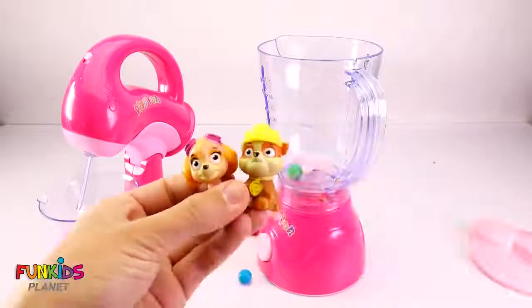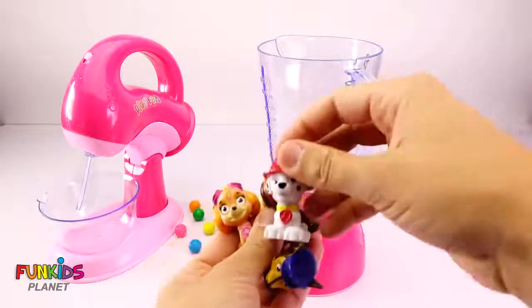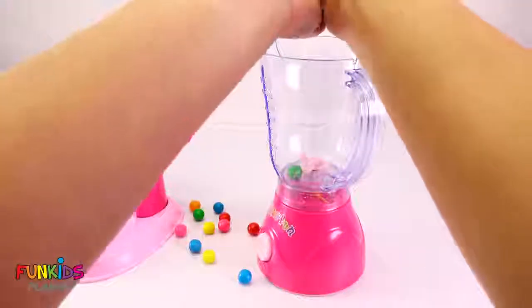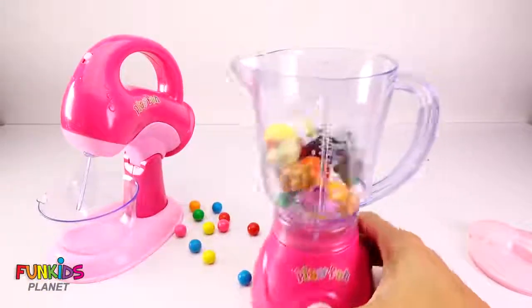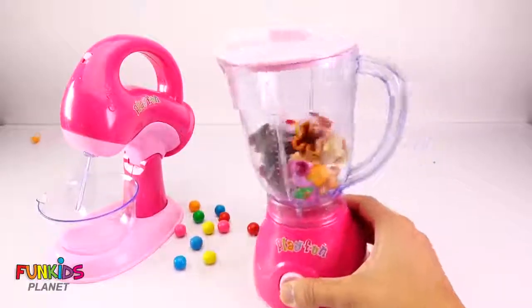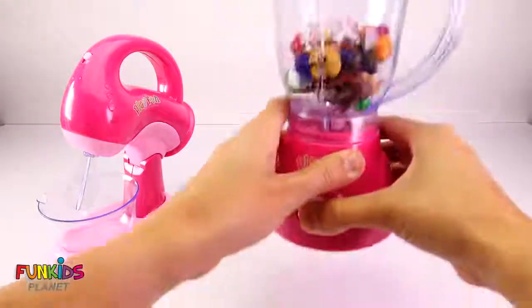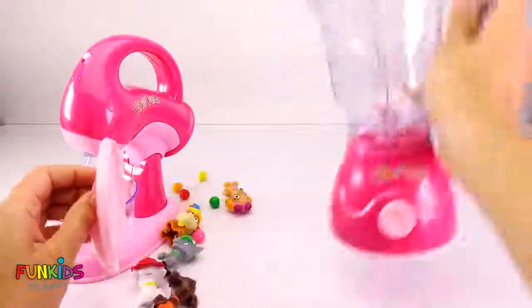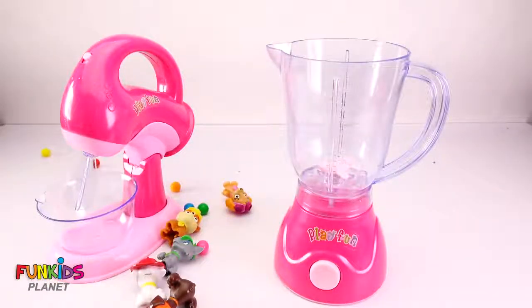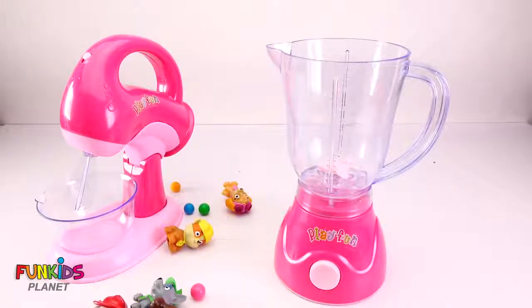I'm coming, I'm here! Me too. What about me? I'm here too. We're all here! Get in the blender. Get out! You guys didn't mix up very well either. I think we should try something a little less solid. How about some water? Let's pour it in there.